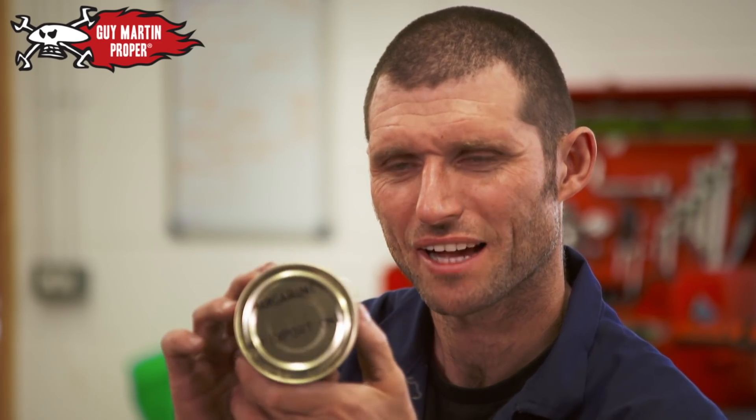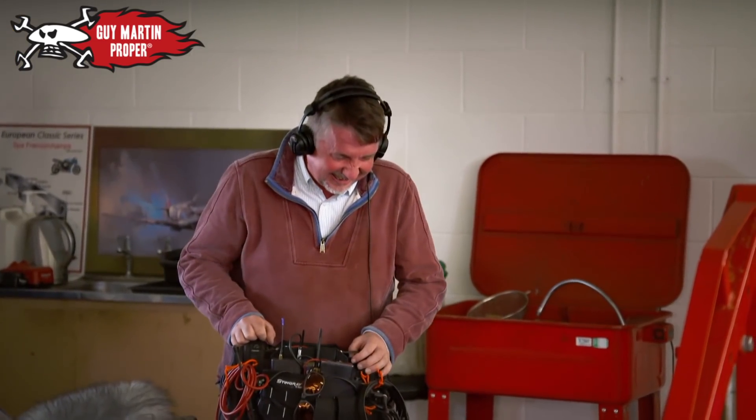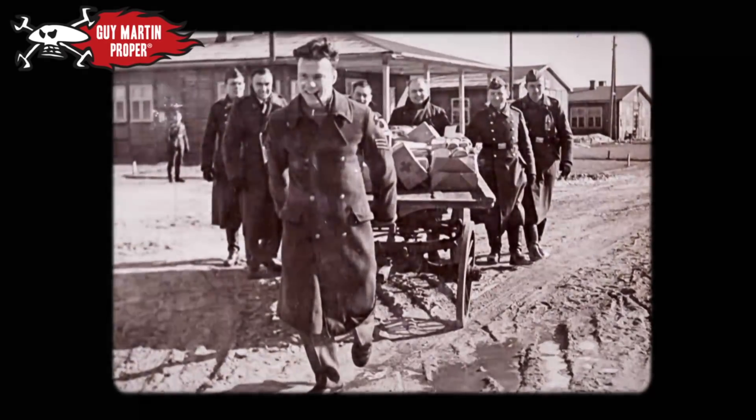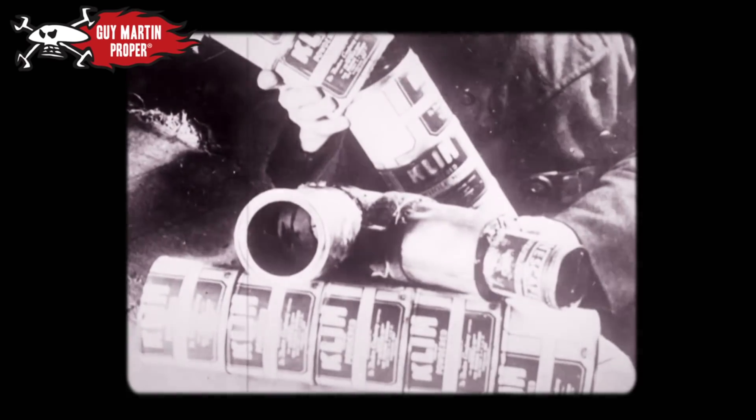There's also margarine in the parcel — 'what a bloody old margarine, is that how you spell it?' 'That's how I've got you on there, isn't it — that's a good one!' The most important part of the Red Cross parcels was actually the KLIM milk tins, right Andy, for the Great Escape.